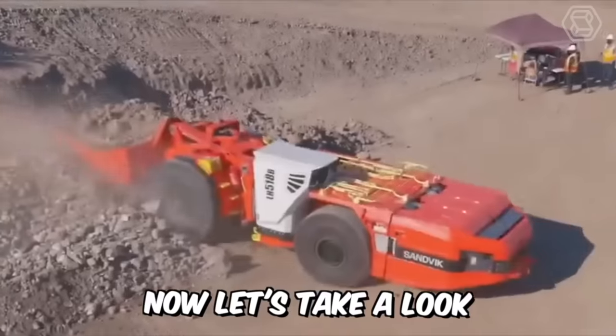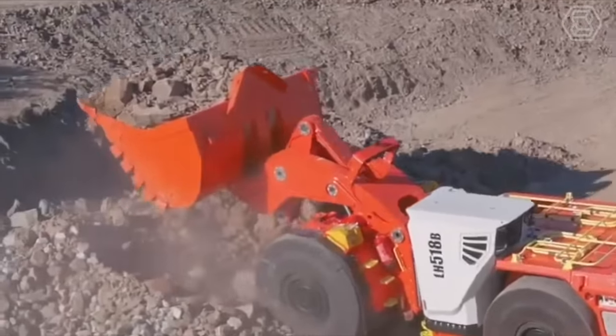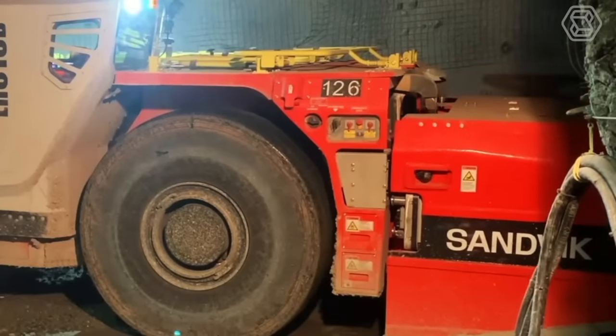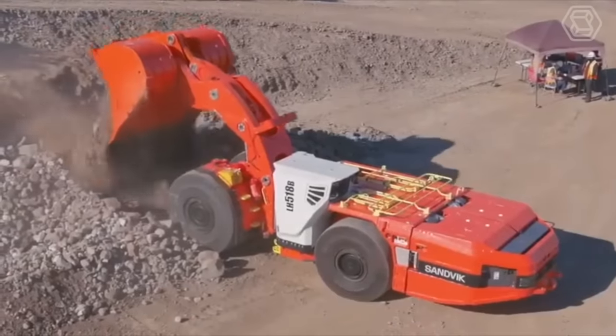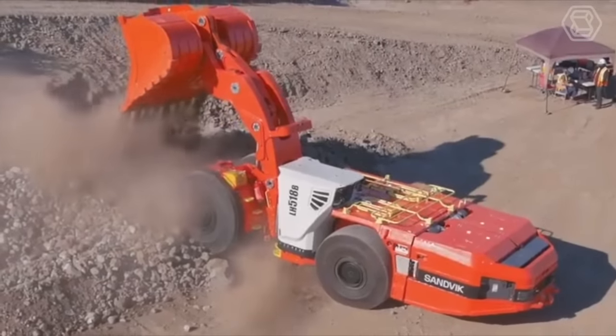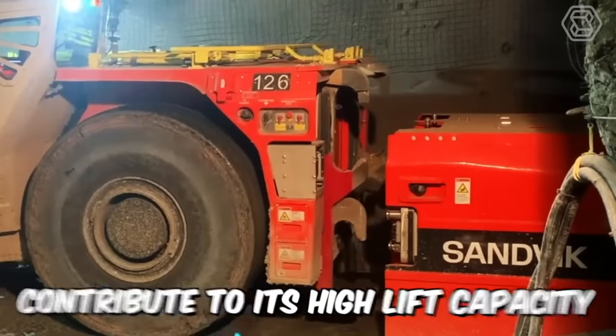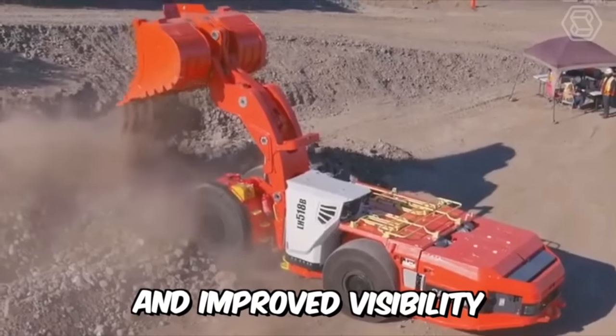Let's take a look at two powerful loaders from Sandvik. First, the 518B — it's the most compact 18-ton battery-powered loader on the market. Its powerful electric motors, innovative electric drivetrain, and smaller rear tires than front tires contribute to its high lift capacity, small footprint, and improved visibility.